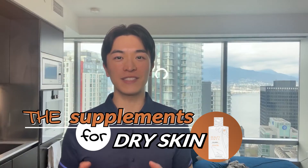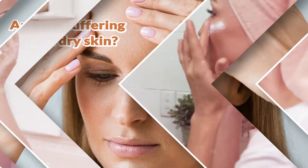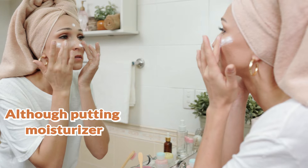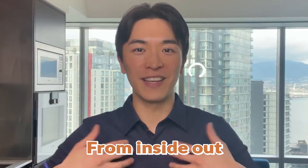Hi, in today's video we'll be talking about supplements for dry skin. A lot of you might suffer from dry skin no matter how much moisturizer you put on or how much water you drink — it doesn't seem to lock in that moisture. The main reason is definitely from the inside out. Most of the time we've tried many different types and brands of moisturizer for our face or body, and we still find ourselves very dry.